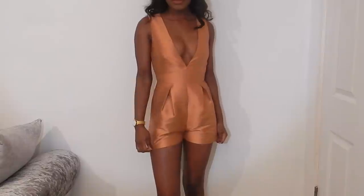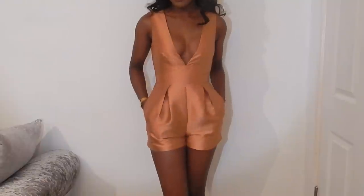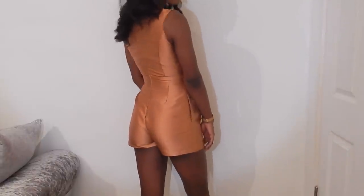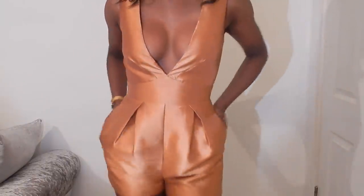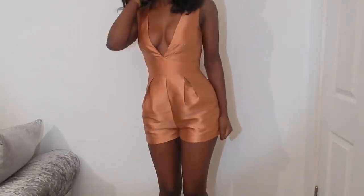The first item I'm going to post is this gorgeous bronzy gold, sort of copper playsuit — so it's shorts. Let me tell you, this fits amazing. I have only worn it once; I wore it in Morocco on my birthday night. I went for dinner and that was it, so I probably wore it about three hours. It's still in perfect condition.